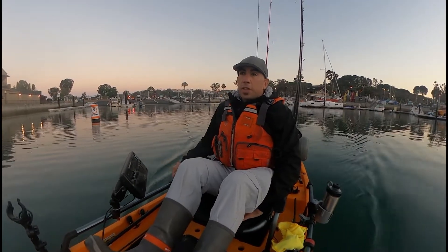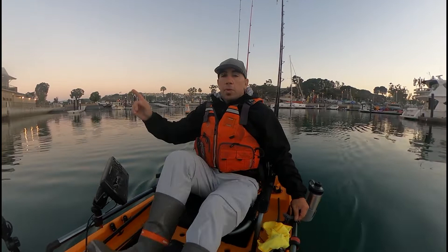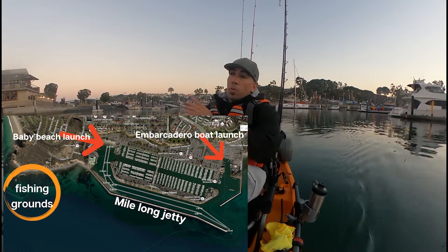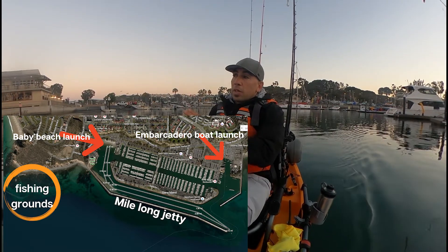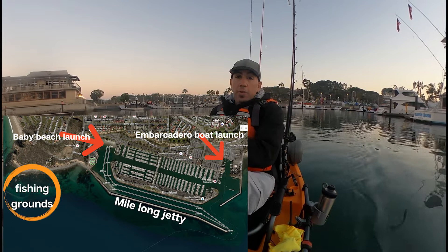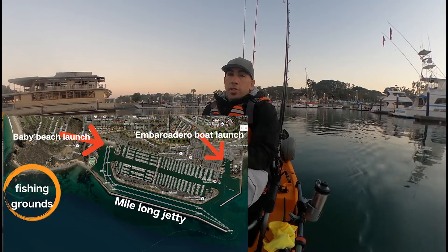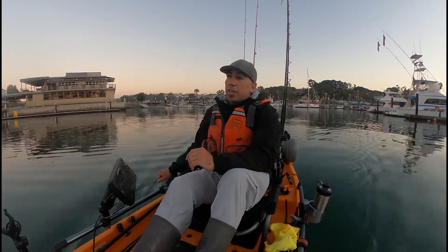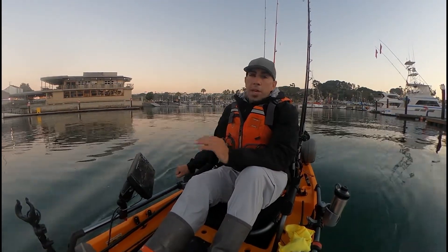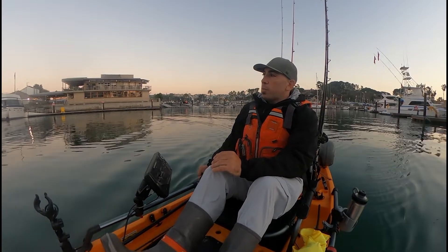Baby Beach is fine, it's in a bay, it's a beach launch so it's not that rough, not like a hard launch or anything like that. The problem is you have to travel all the way past the jetty and then go back. So if you want to fish the shores by Doheny Beach or go out to the kelp grounds, it's going to add like two miles of paddling to your trip if you launch off Baby Beach. It does cost money to launch here - it's $15. It's worth it for me. If you're just fishing the docks and right here around the immediate bay, I think Baby Beach is the way to go. It doesn't cost you anything.